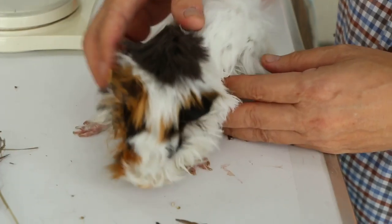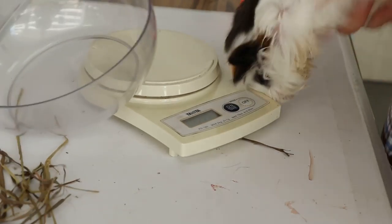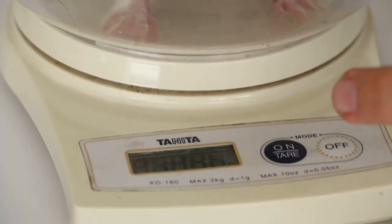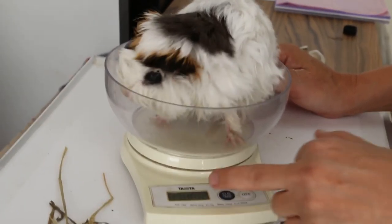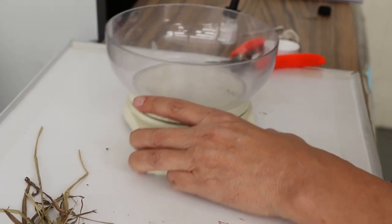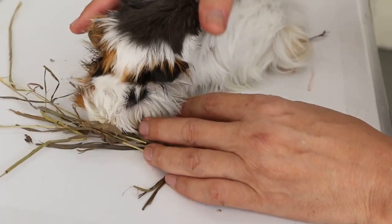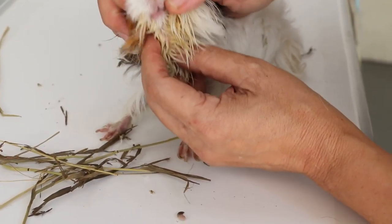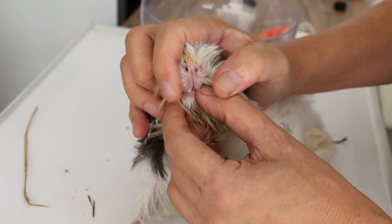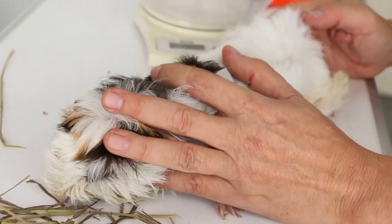You can see this guinea pig is very thin — you can feel the bones. I will weigh the guinea pig. It is 536 grams. You can see it is definitely much more improved than the day it came in. The owner will give medication and a variety of food rather than just hay, because this guinea pig is hay only. Check the teeth — the teeth do not look overgrown, it looks okay, a bit long on the upper incisors. Other than that, this is the daily care. Thank you.